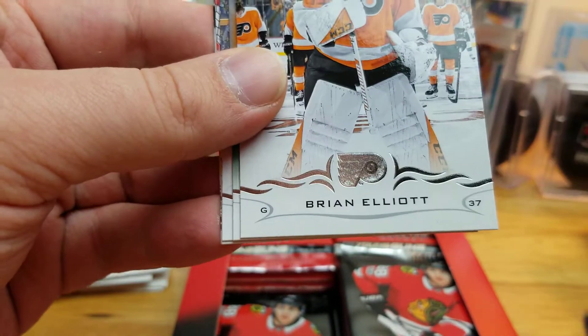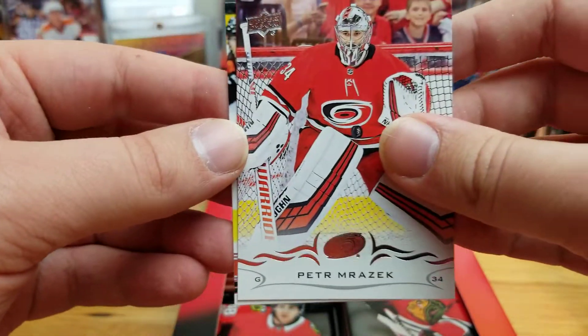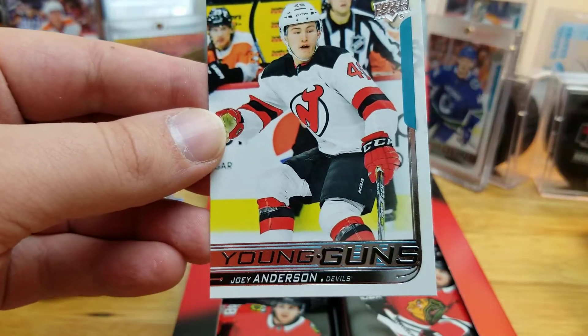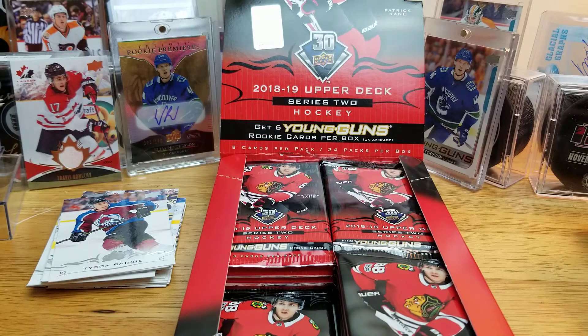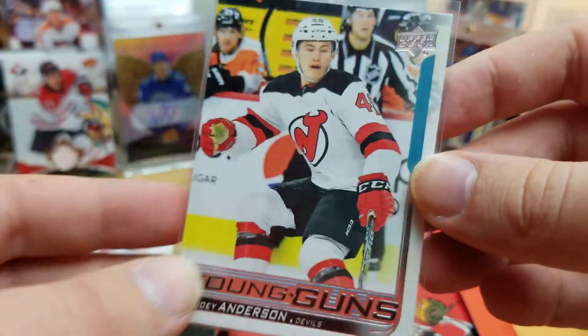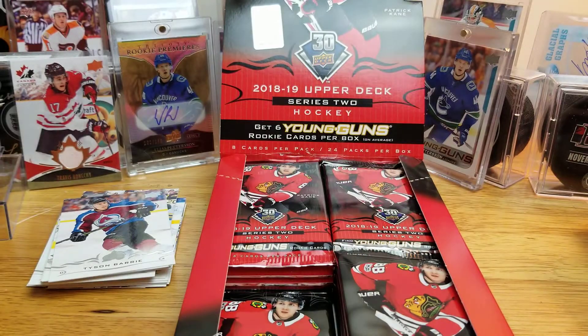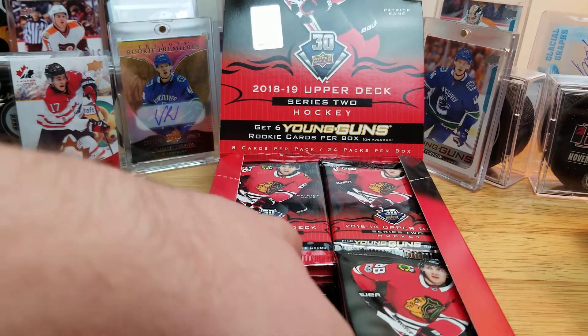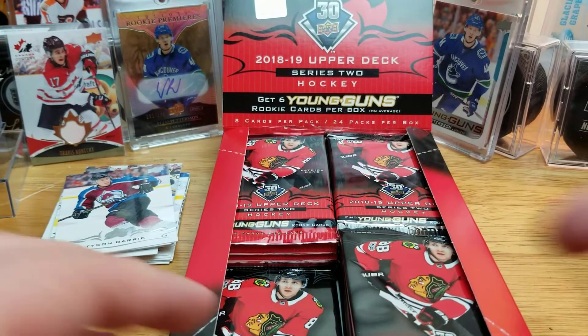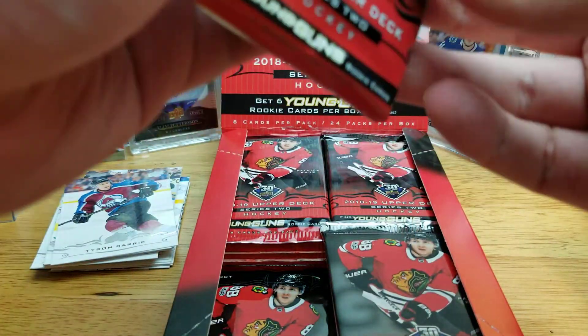We got our first Young Gun here — I'll slow roll the Young Guns. It's Joly Anderson for the Devils. I believe this was his first game — it was against the Flyers, and you can see Linbaum in the background on the bench for the Flyers. Can't say I follow him closely; I'm guessing he's still in the Devils system.